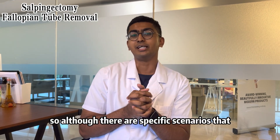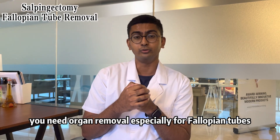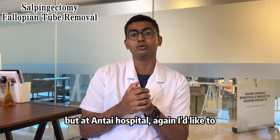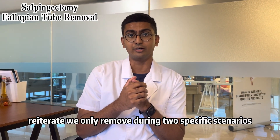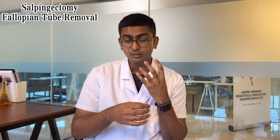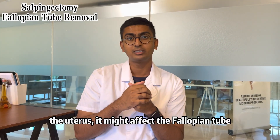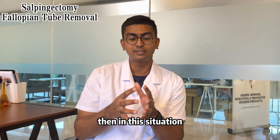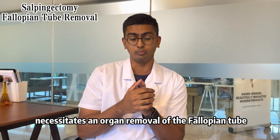Although there are specific scenarios that require organ removal, especially for the fallopian tube, at our hospital we only remove during two specific scenarios: cancerous and life-threatening. If there is detected some form of cancer within the ovaries or the uterus, it might affect the fallopian tube and be spreading there — this situation necessitates removal of the fallopian tube.